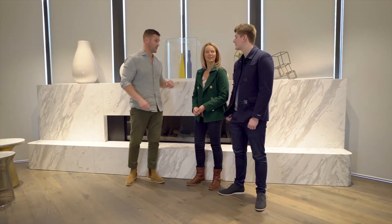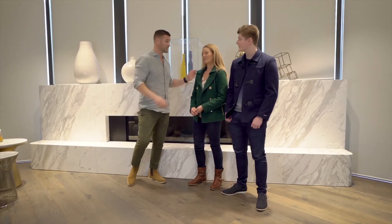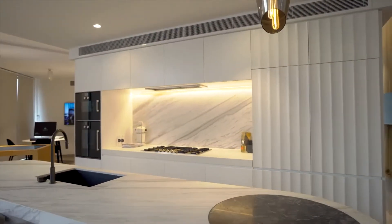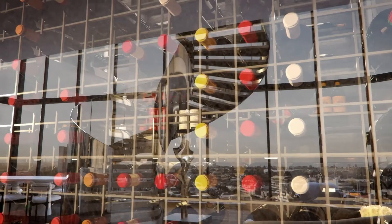Alex, can you cook? 'Yeah, I like to dabble.' Well, brilliant — this place is for you because the kitchen is right over there. Let's go have a look. Kitchens feature Gaggenau appliances and integrated refrigeration. We have three-metre-height ceilings.